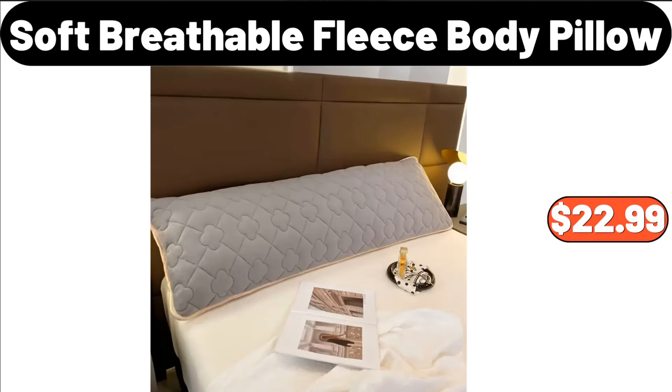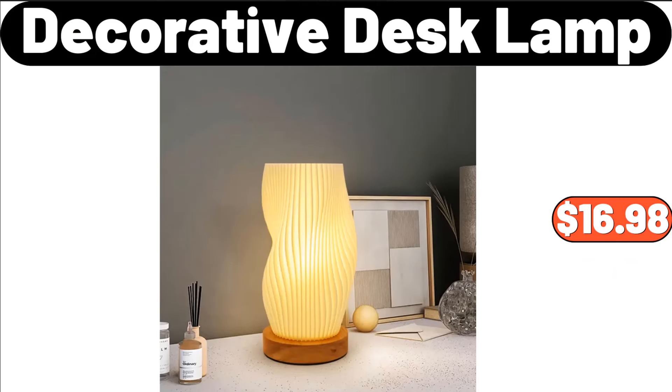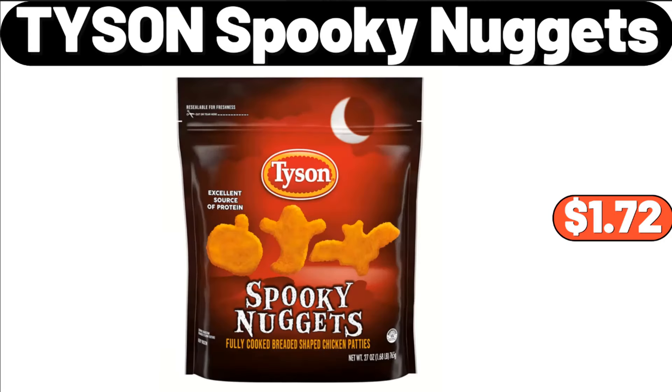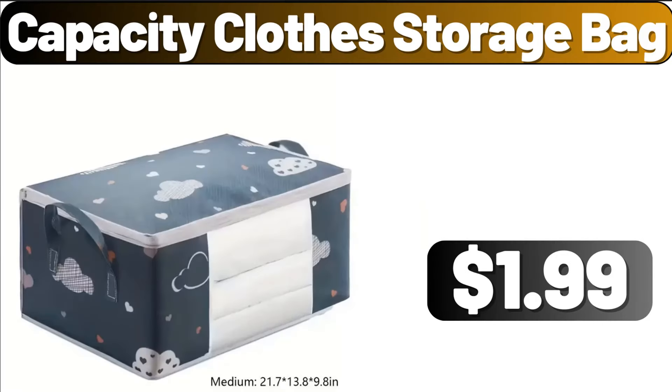Soft Breathable Fleece Body Pillow, $22.99. Wall Mounted Storage Rack, $17.99. Decorative Desk Lamp, $16.98. 8-Pieces Ceramic Tea Set, $32.99. Tyson Spooky Nuggets, $1.72. 3 PCS Plant Potted, $2.99. Capacity Clothes Storage Bag, $1.99.